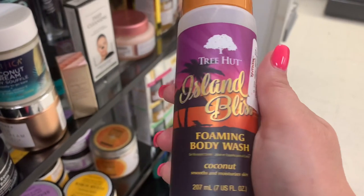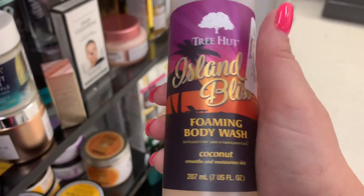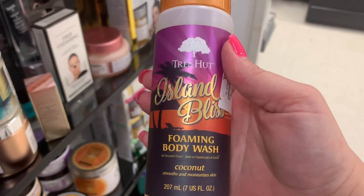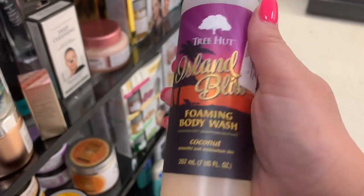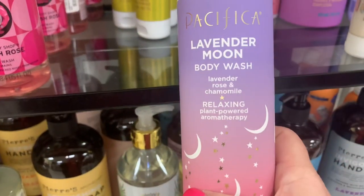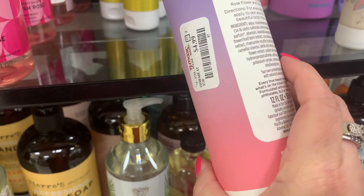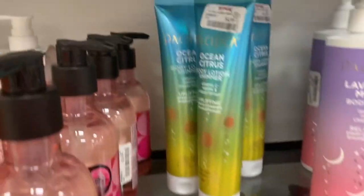This is intriguing me very much — it's from Tree Hut, $3.99, and it's a foaming body wash in coconut. Like, that sounds so good, so I may pick this up. And one more thing from Pacifica: the Lavender Moon Body Wash for $4.99. And they also have the Crystal Glow Power Shimmer Body Lotion and the Ocean Citrus one, both going for $4.99.